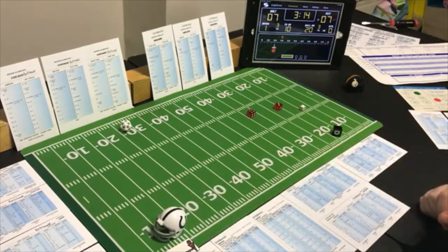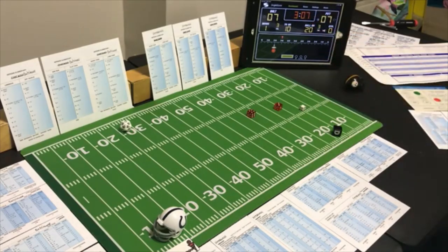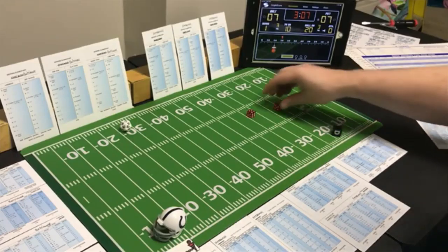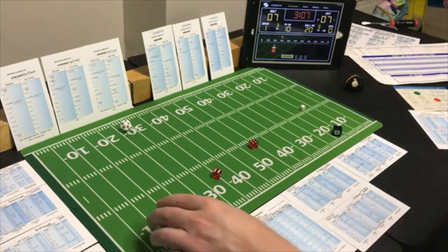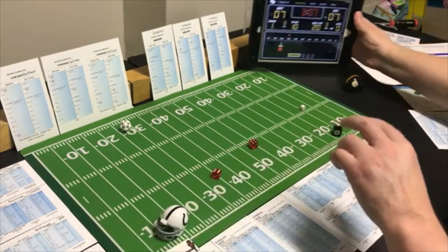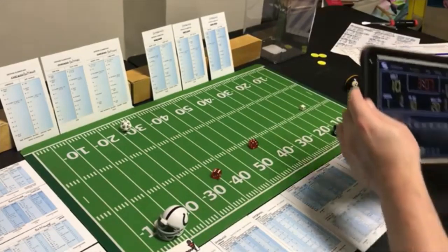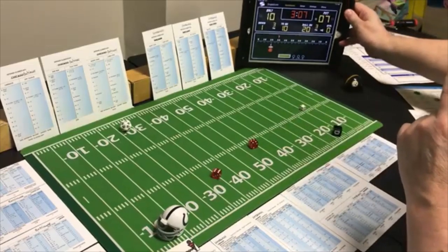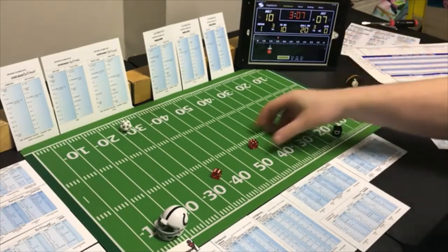Fourth and three — they kick the field goal from the 8 yard line. Rolling 2 to 10 — it's good! It just barely goes through. Baltimore gets their 3 points. We have a 10-7 game with 3 minutes left in the half.